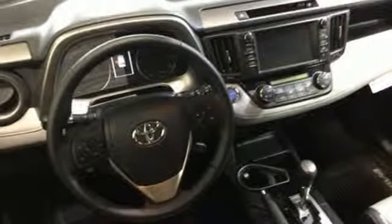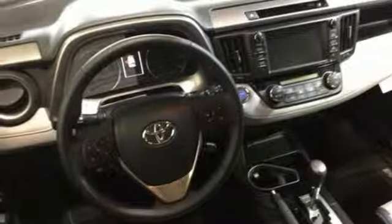Inline four-cylinder engine, express open and close sliding and tilting sunroof, electronic shift on the fly, and power heated mirrors.